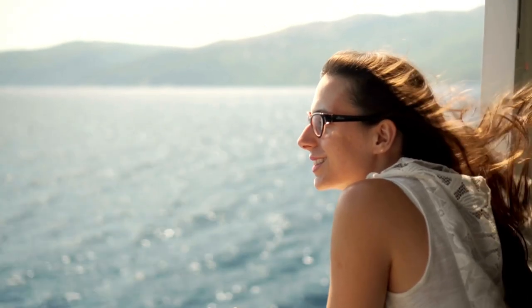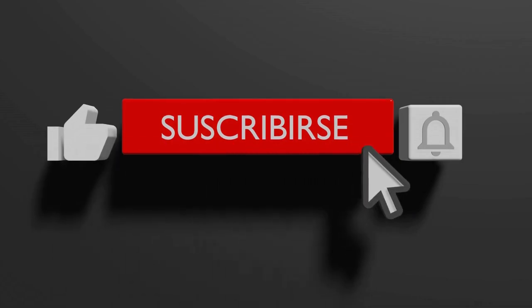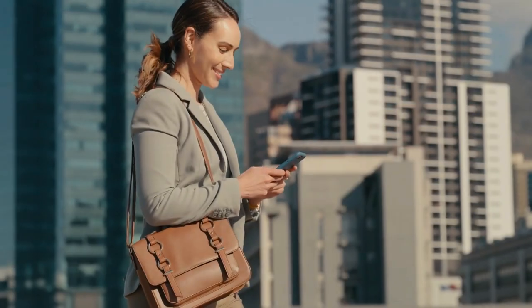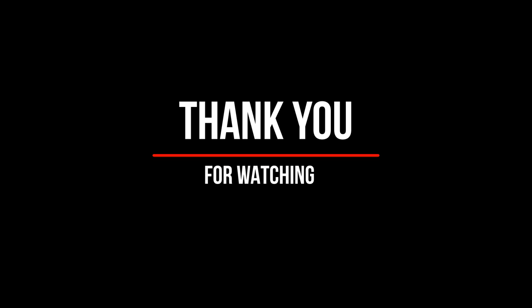Hopefully you enjoyed the video. If you did, please give the video a like, subscribe to the channel, and turn on the bell notification icon so you'll be notified when we drop another video. Thank you for watching, and we'll see you in the next one.